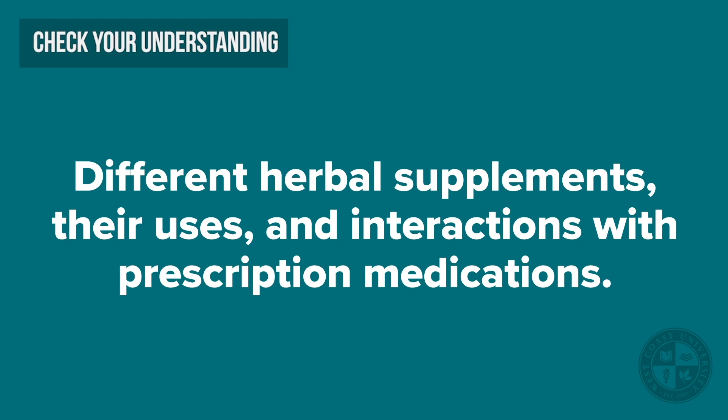All herbal medications mentioned in this video can interact with certain prescription drugs. Therefore, as a healthcare professional, it is very important to know these herbal supplements.